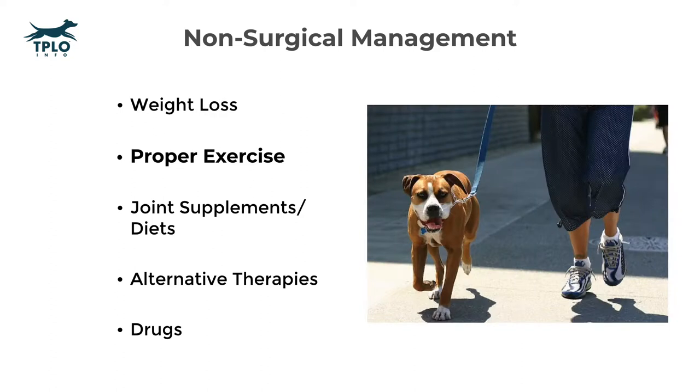Category number two I term proper exercise. For most pets, this means exercise modification. Exercise restriction is an okay term for a pet before and after surgery; however, exercise modification is probably a better long-term idea. A real important concept here is to avoid a weekend warrior lifestyle and promote a consistent leash walk lifestyle. This is also a good place to mention that incorporating a professional rehabilitation program into your pet's recovery may be beneficial — talk with your veterinarian or surgeon to see if they recommend that.